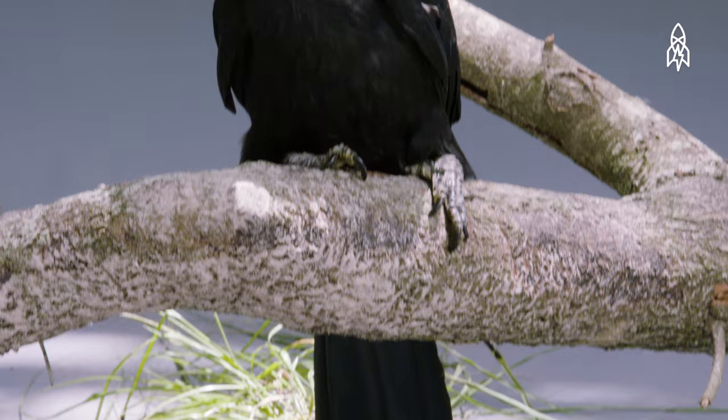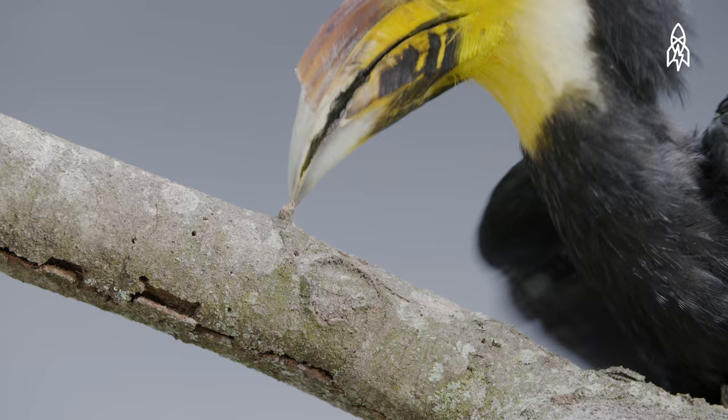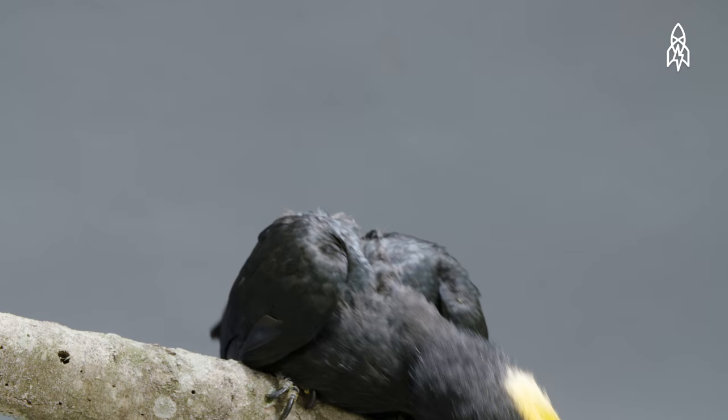But destruction of these areas has caused a massive drop in population. That, along with being hunted for food and the pet trade, has left this once common bird harder to spot.